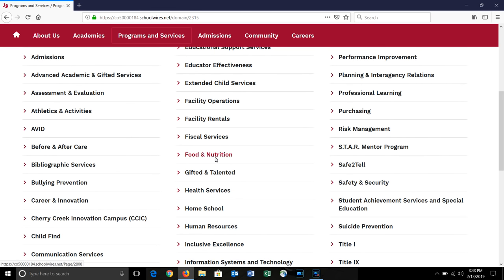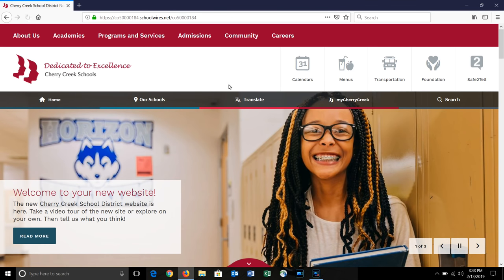On Programs and Services, you will find things like Food and Nutrition, Safe to Tell, AVID, and Career and Innovation. On our homepage, we also have our global icons, calendars, menus, transportation, our Cherry Creek Schools Foundation, and our Safe to Tell app.